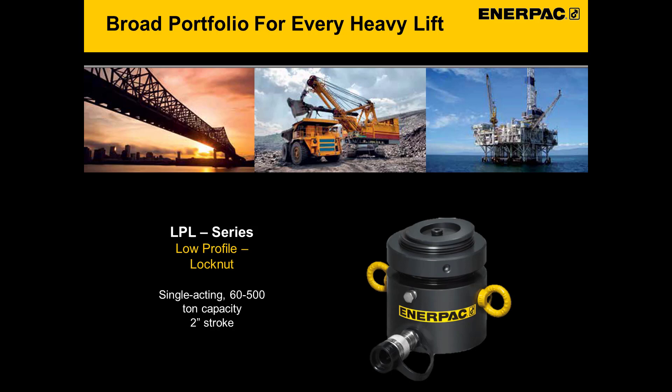Our newly launched LPL low profile lock nut cylinder is nitrocarburized inside and out, with improved seals and added bearing surface for enhanced side load protection. Our new cylinders offer the best level of corrosion protection and durability in the industry. These cylinders are common in heavy duty construction applications, particularly bridge repair, where high lifting capacity and low clearance height is required. These cylinders come in 60 to 500 ton capacities, all with 2 inches of stroke. Collapsed heights range from 5 to 7.5 inches.